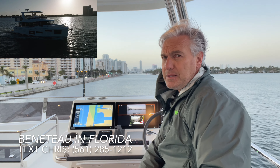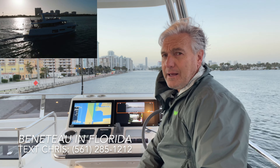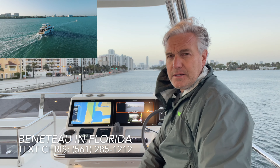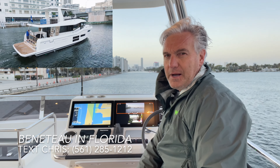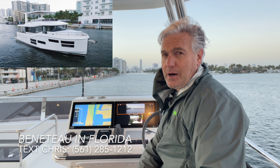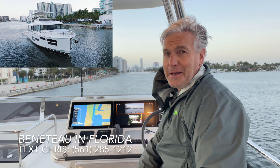Anything you bump into — a sandbar or whatever — the hull is going to hit first before your engines, and that is very reassuring. When you're cruising in shallow waters in the Bahamas or the Keys, you're just inching along. If you bump into a sandbar, it's not the end of the world. But if you bump your IPS drives into a sandbar or something else, it might be a trip-ending experience.